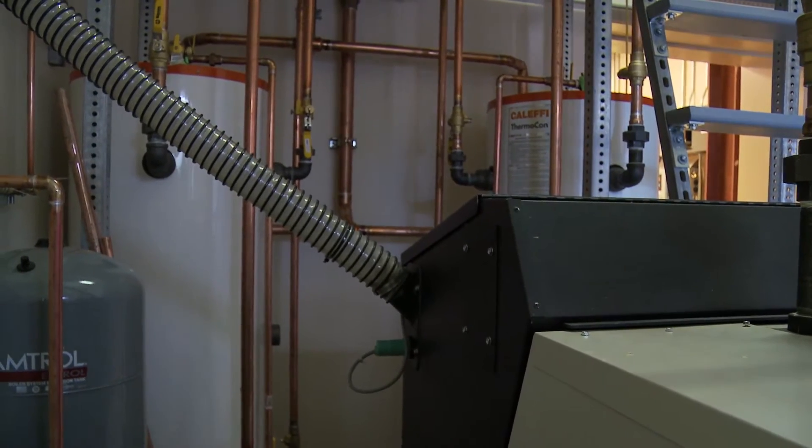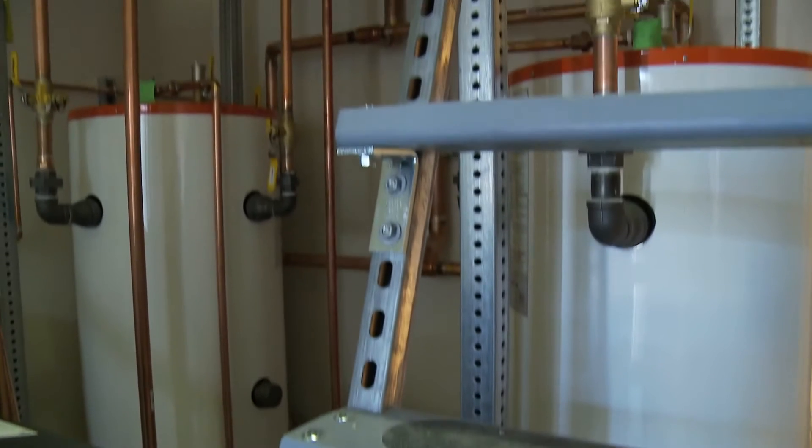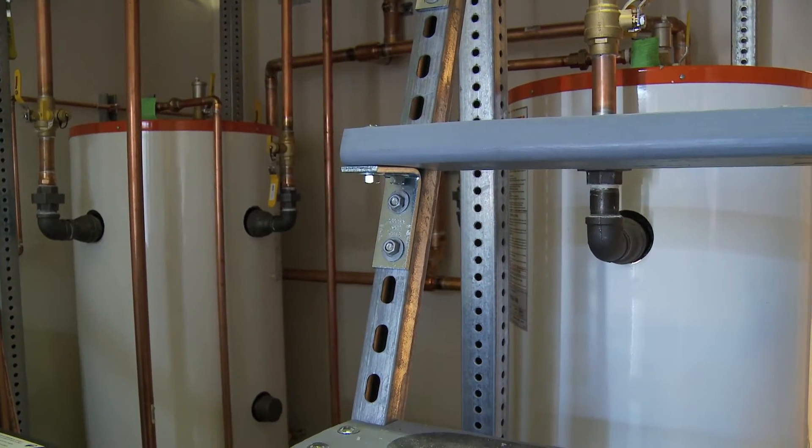Basically we're just heating the water to heat the floors — we're kind of doing a several-step process. We're using the boiler to heat the water, dumping it into two 80-gallon storage tanks over here. These storage tanks are going to act like a tempering tank essentially, and then we're drawing the water from these storage tanks and sending it out to the radiant floor.